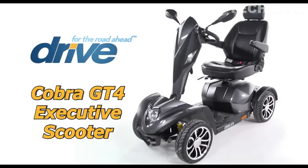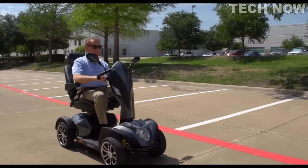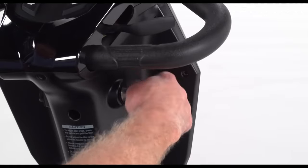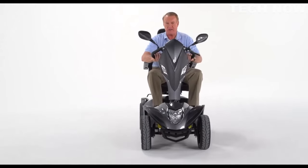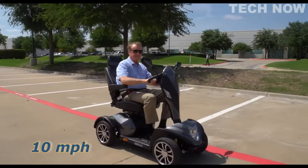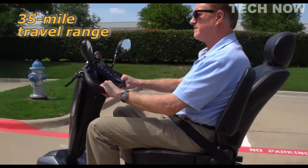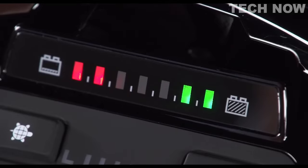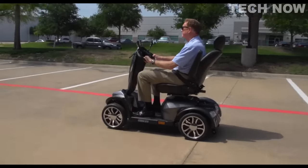The Drive Medical Cobra GT4 is a high-performance and luxurious mobility solution designed specifically for outdoor use. With its impressive features and capabilities, it offers a top-notch experience for users seeking both performance and style. One of the standout features of the Cobra GT4 is its impressive weight capacity of up to 204 kg, making it suitable for individuals with larger body sizes who prioritize maintaining their mobility independence. The four-wheel configuration ensures excellent stability, even when navigating rough outdoor terrain.